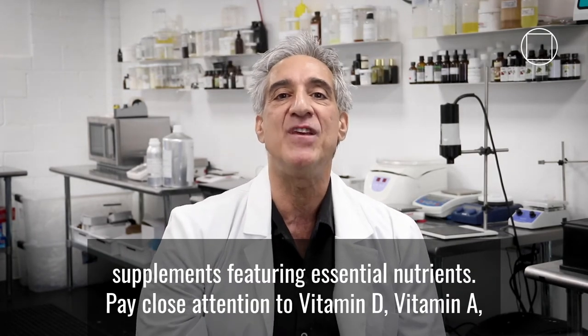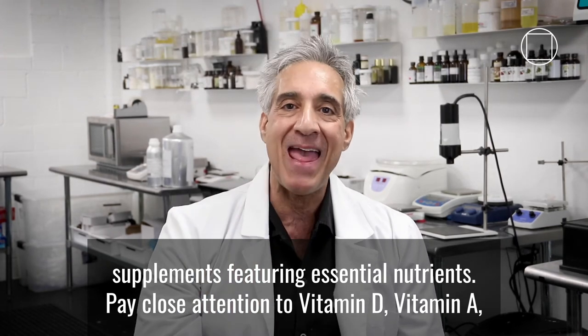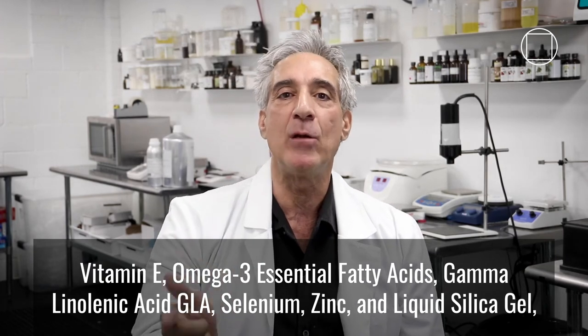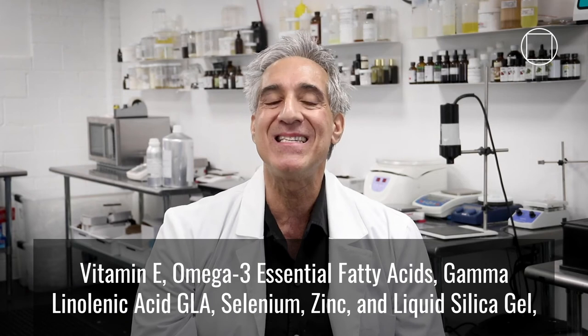Number six, use nutritional supplements featuring essential nutrients. Pay close attention to vitamin D, vitamin A, vitamin E, omega-3 essential fatty acids, gamma-linolenic acid (GLA), selenium, zinc, and liquid silica gel.